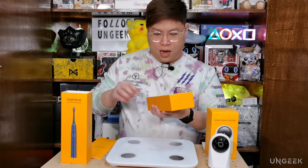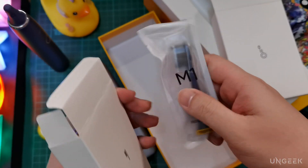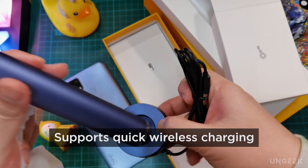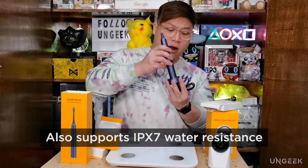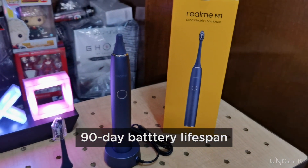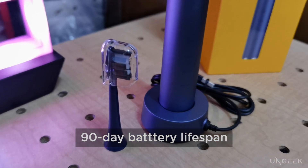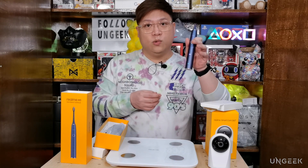Inside the box there are two compartments: your brush head and a wireless charging dock that is USB-powered. Just place the toothbrush on the dock to charge. The impressive part is that it has a 90-day battery life — one charge lasts three months of usage.